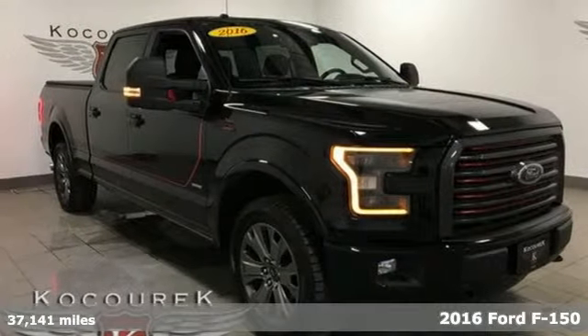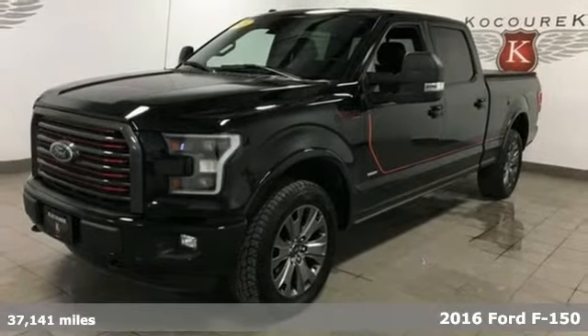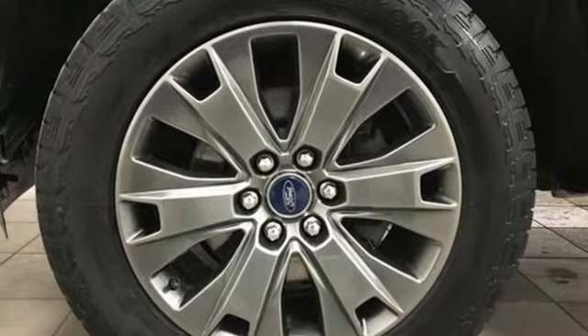It's a 2016 Ford F-150. Job after job, this truck is always ready for the next project. A great vehicle is comprised of great features like these.